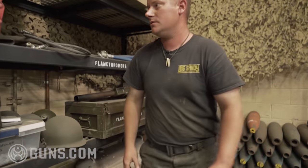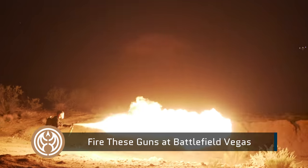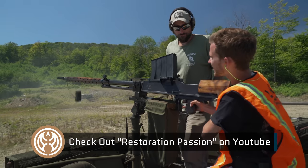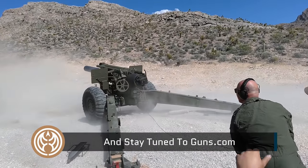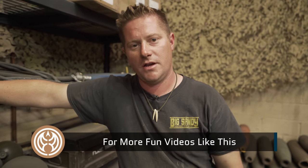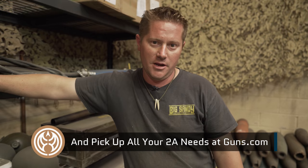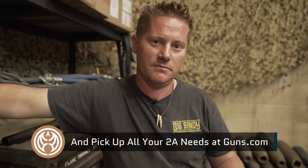That's basically it — I hope you enjoyed the tour of the shop here today. Remember, most of this stuff is available for rent, so if you want to come out here and experience some of the heaviest stuff, give us a call.